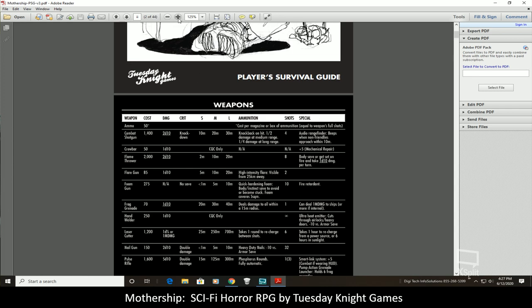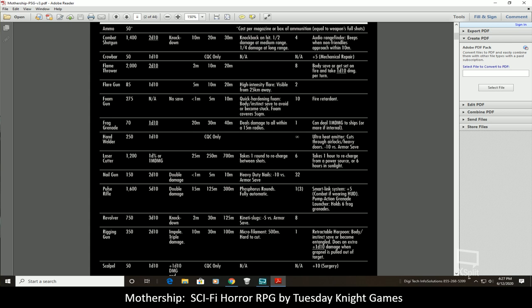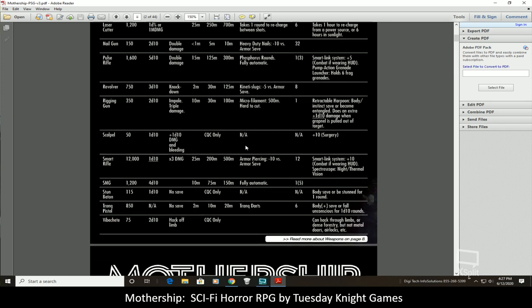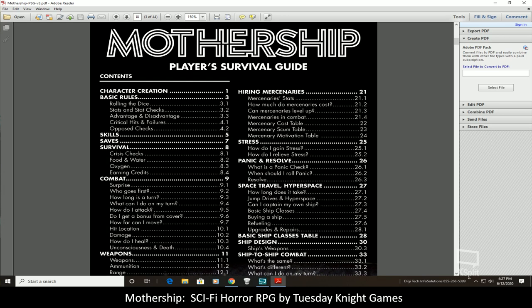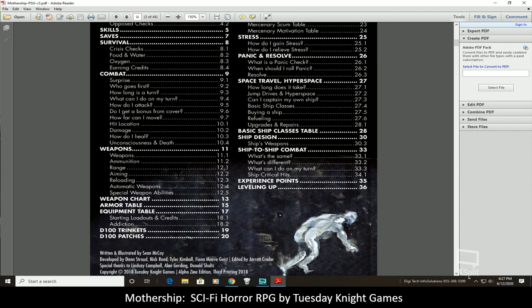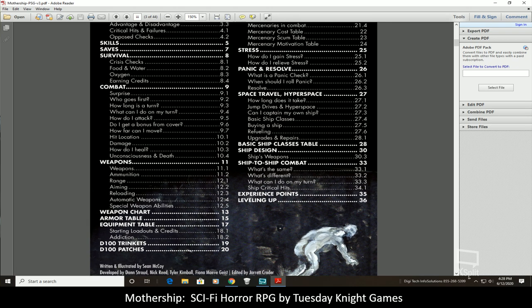It starts off with its weapons — this is one of those very ink-intensive pages. You have combat shotguns, a foom gun, a frag grenade, a hand welder, a pulse knife, revolvers, and a variety of different weapons. Then here's the basic player survival guide covering character creation, survival, crisis checks, food and water, oxygen, earning credits, combat system, weapons and loadouts, armor tables, equipment tables, D100 trinkets, and D100 patches.